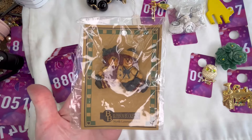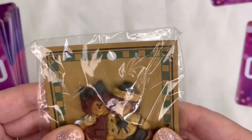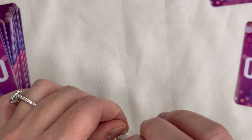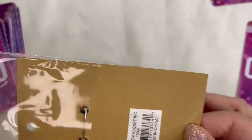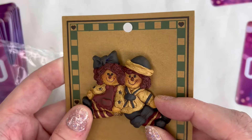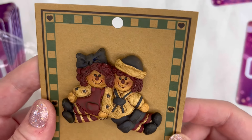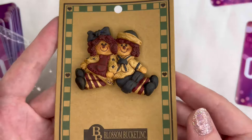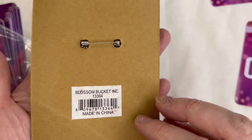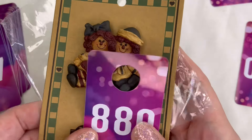Next up I have this Raggedy Ann and Raggedy Andy brooch and it is brand new in the package — kind of like a Boyd's Bear style brooch. I'm not exactly sure of the material, maybe like a painted ceramic. Really cute and in brand new, giftable condition. This is by Blossom Bucket. We will do four dollars and that will be number 88.